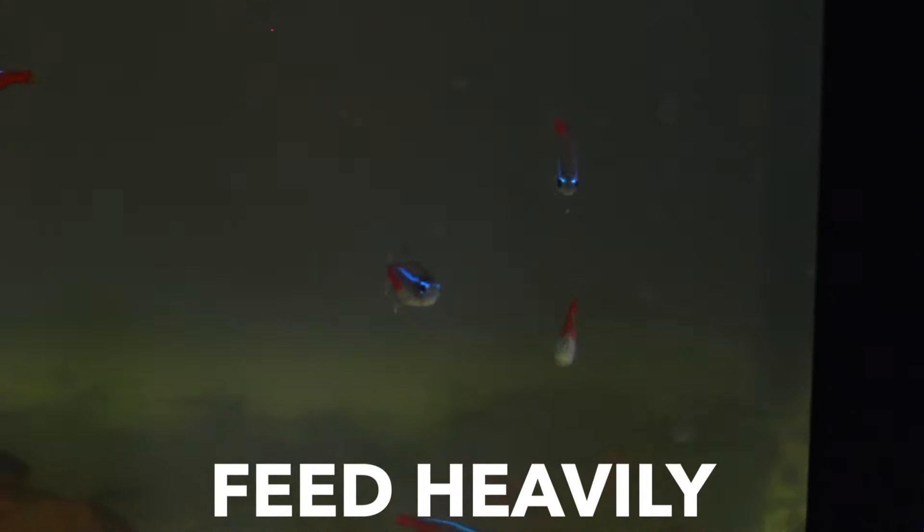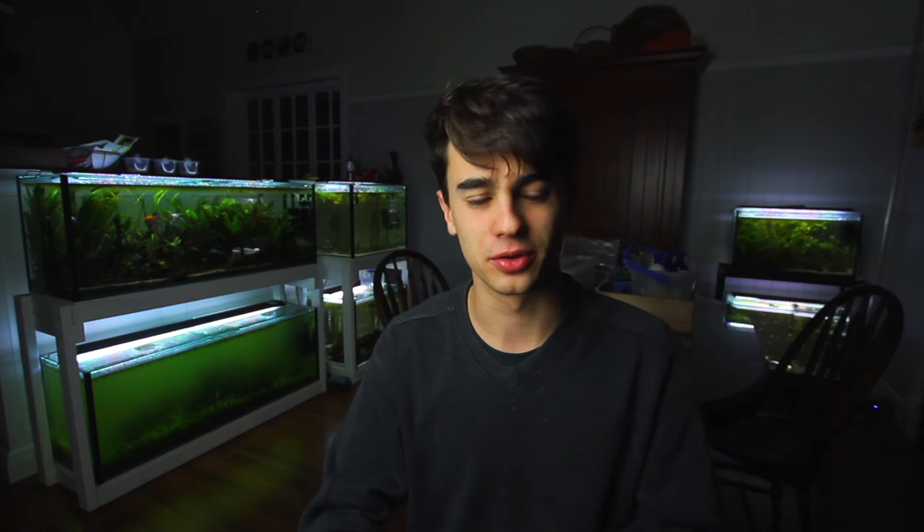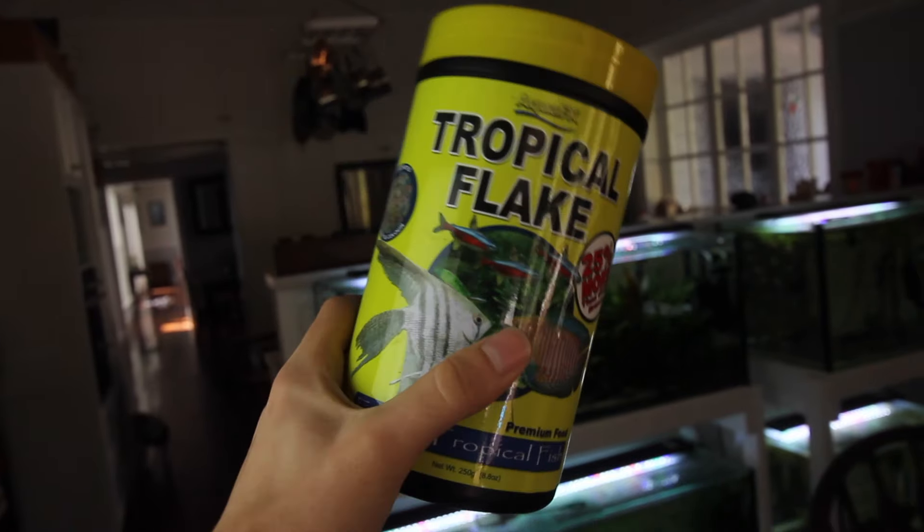My second solution is to feed heavily — not so much that you dirty up the water and cause ammonia spikes, but feed generously and often. I'd recommend feeding very small amounts many times during the day instead of one big buffet. Also feed a varied diet: daphnia is really good, some cyclops, frozen or live baby brine shrimp, micro pellets, and tropical flakes are all really good food. Get them fat, put on some size, and build up their immunity that way.